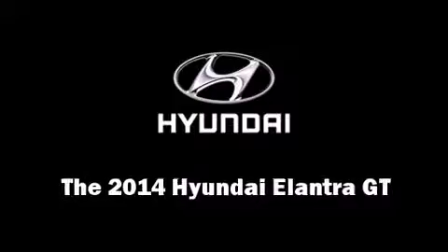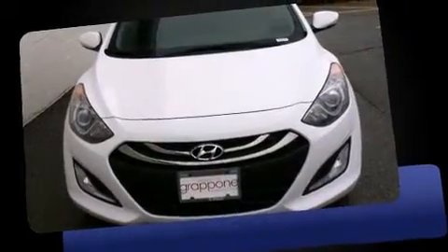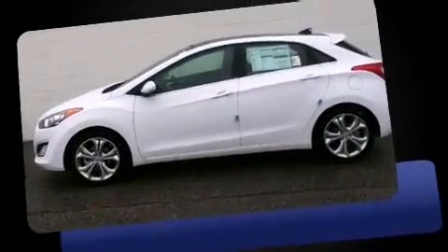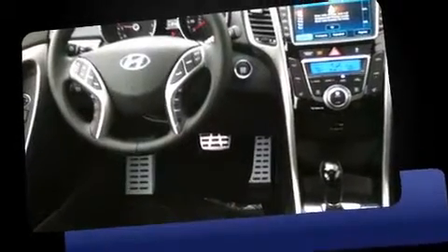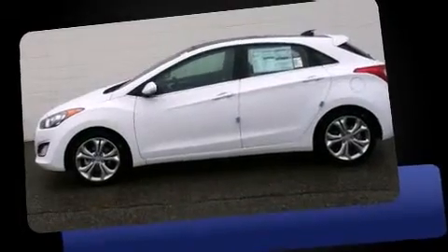Treat yourself to a test drive in the 2014 Hyundai Elantra GT. This four-door, five-passenger hatchback is ready to drive off the showroom floor. Smooth gear shifts are achieved thanks to the efficient four-cylinder engine, providing a spirited yet composed ride and drive.